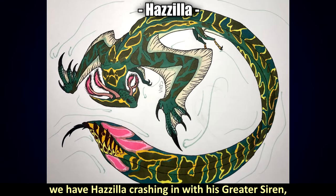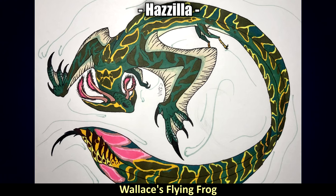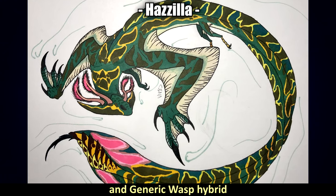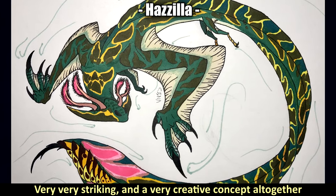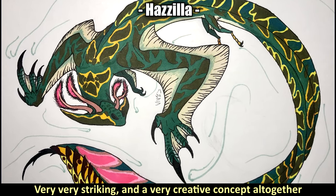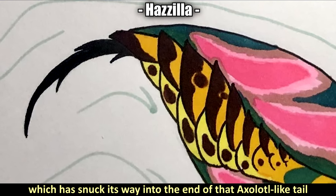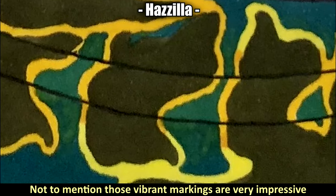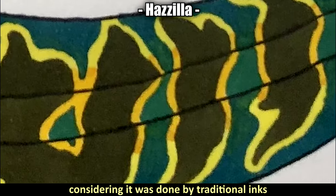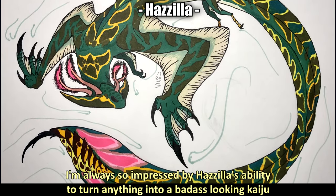For the fifth highlight, we have Hazula crashing in with his greater siren, Diplo Serpsis flying frog, and generic wasp hybrids. This one is just remarkably eye-catching and very striking — a very creative concept altogether, especially those big aggressive-looking arms, plus that intimidating stinger at the end of an axolotl-like tail. Those vibrant markings are very impressive considering they're done in traditional inks. I'm also impressed by Hazula's ability to turn anything into a badass-looking kaiju.